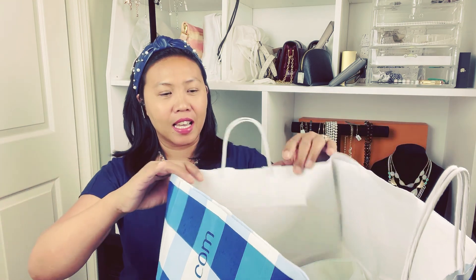So before we proceed, it's always good to know when to shop, where to shop, and how to shop, because shopping is an art, yay! All right, so as you can see...